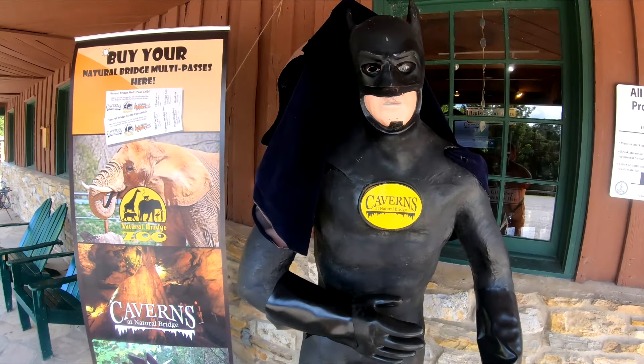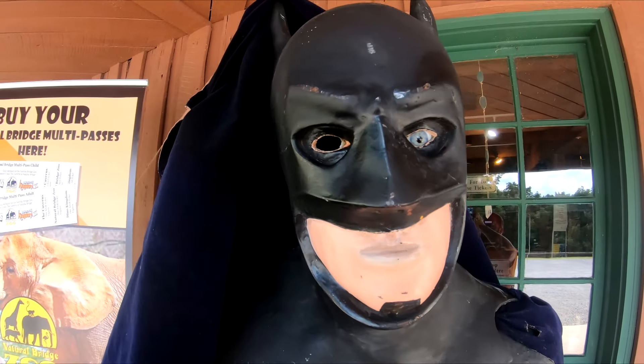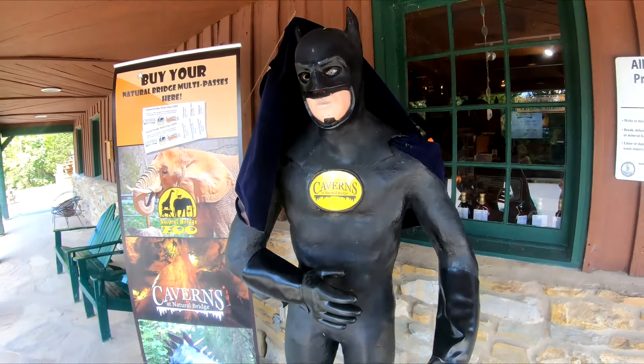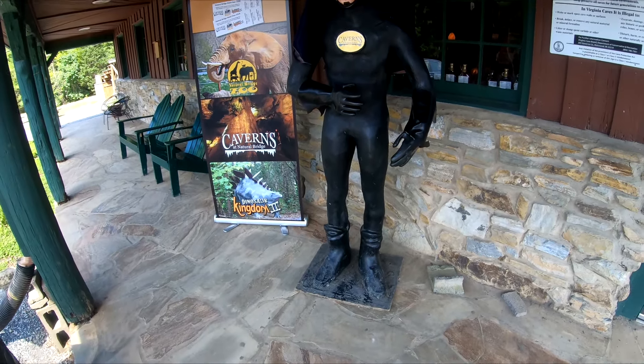Batman's missing an eye. Jeez, Batman, you're looking so good, buddy.